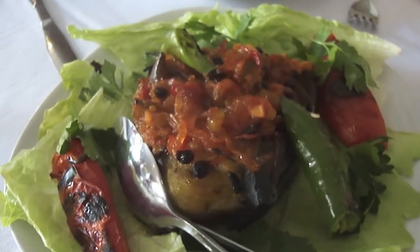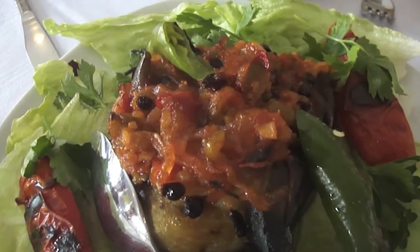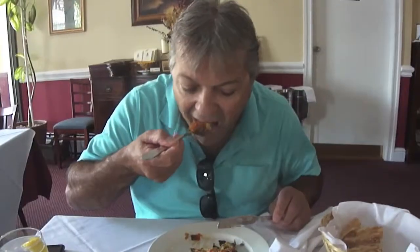It's good to be the king. I ordered the Mount Bialdi, which is a roasted eggplant with onions and tomatoes. So I have this nice piece of roasted eggplant sautéed with onions, peppers, and tomatoes in fine oil. That is the best eggplant ever. This was outrageous.